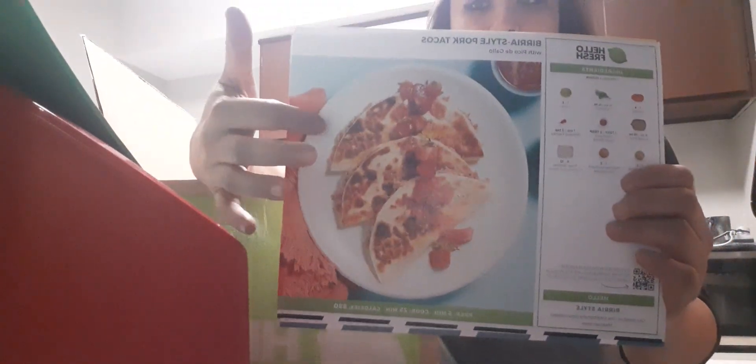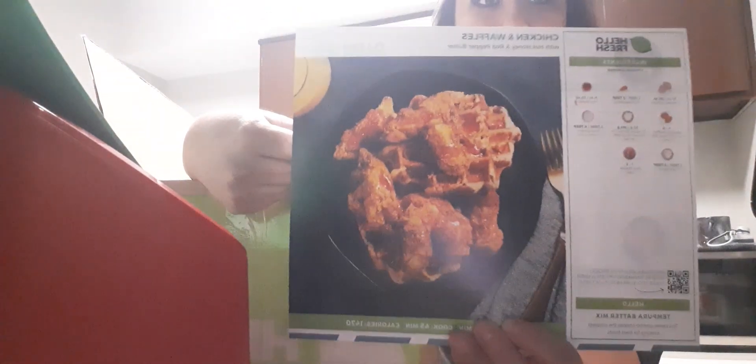The first one I chose — because I love tacos — is the Bura style pork tacos. I also got chicken and waffles. I've only had chicken and waffles once in my life so I thought, why not try it homemade my own way. And then I also have firehouse cheeseburgers.